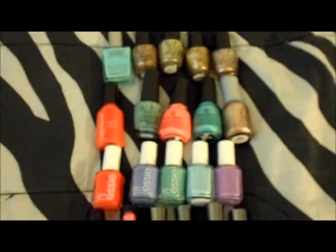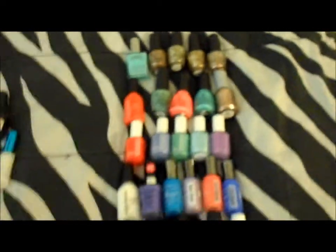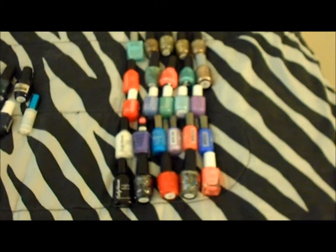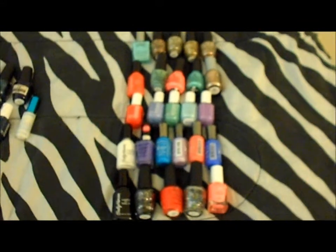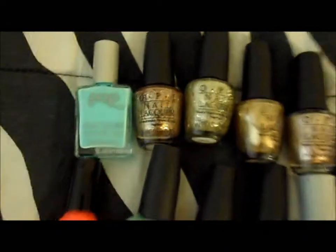Now I'm going to lay out all the nail polishes and show you what I've got. I've tried to categorize these by brand because the bottles will be the same size so they'll fit better.